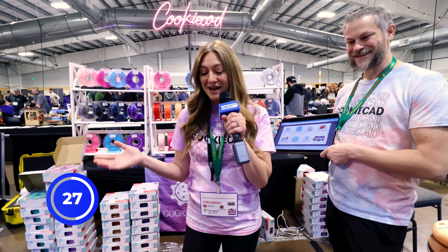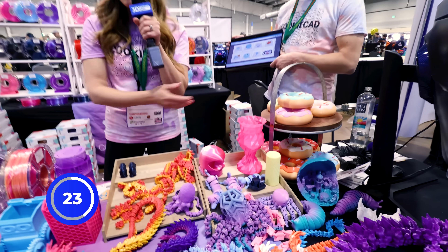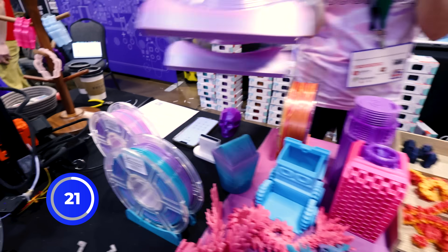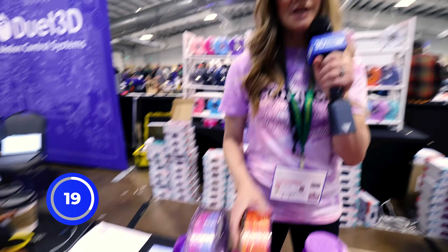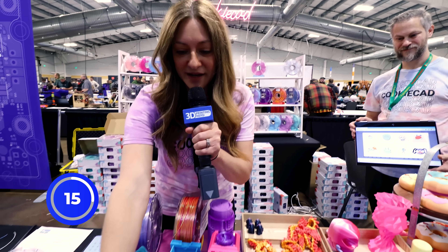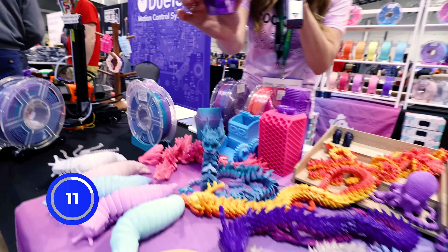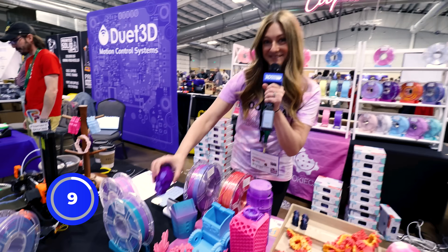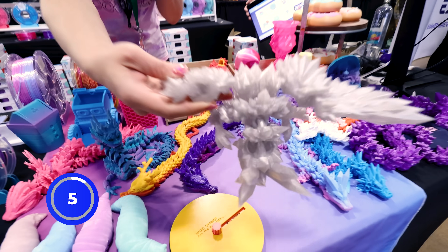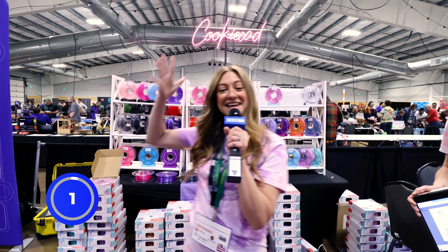I have so much more time — I could tell you about everything. So we have pretty pastels, we have new silks, we have dual extrusion silks, we have chip filament, we have glittery filament, we have shimmery rainbow glitter filament. We have everything you need. See you there at cookiecad.com.